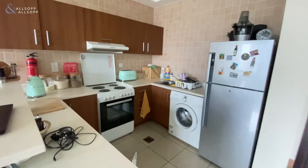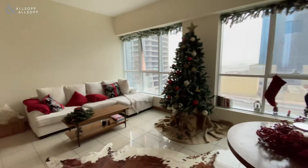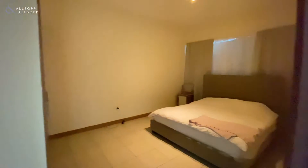As we walk in the unit, we've got an open plan kitchen on the right hand side and the guest powder room on the left. Large living area. The unit consists of 778 square foot.